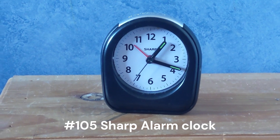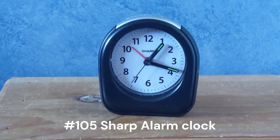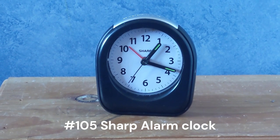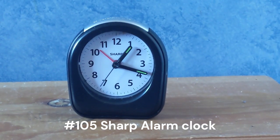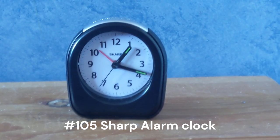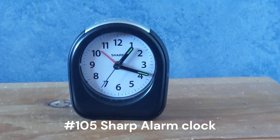This alarm clock takes a AA battery. I got this a few years ago — I don't remember where. Yeah, it doesn't work anymore.